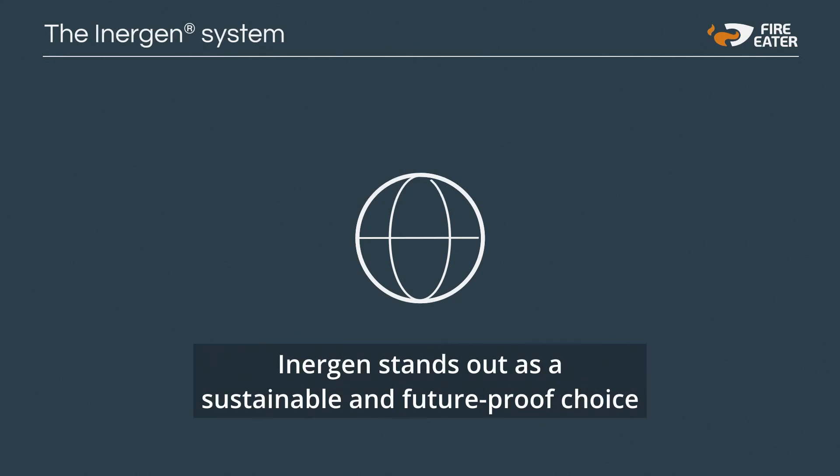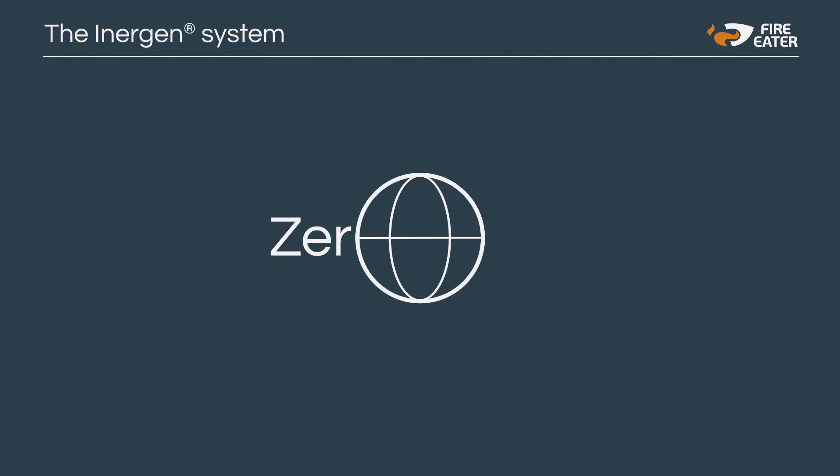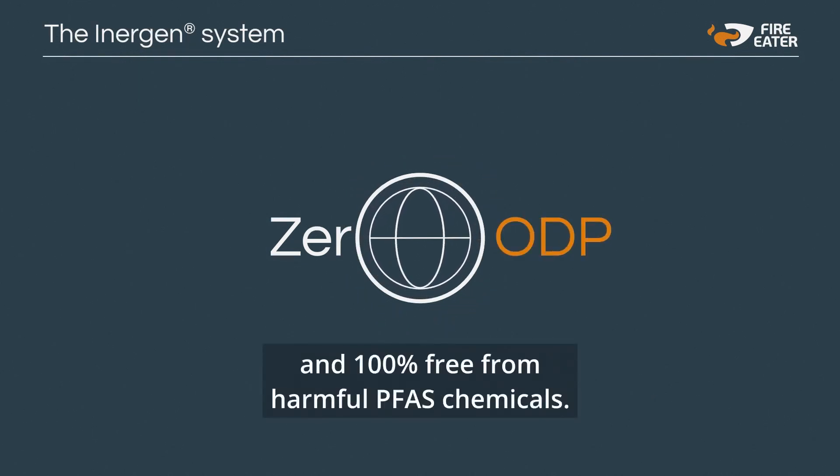Inogen stands out as a sustainable and future-proof choice, with zero impact on global warming, zero ozone depletion and 100 percent free from harmful PFAS chemicals.